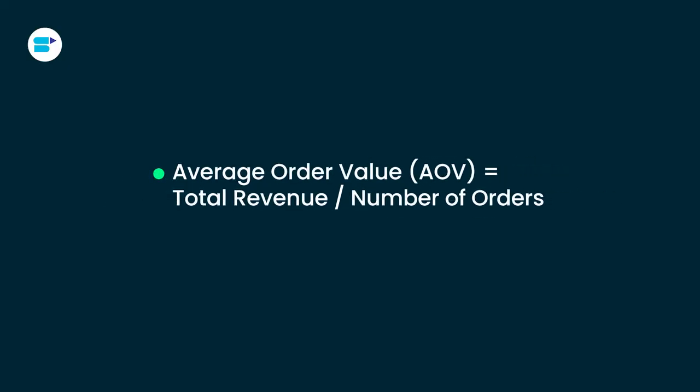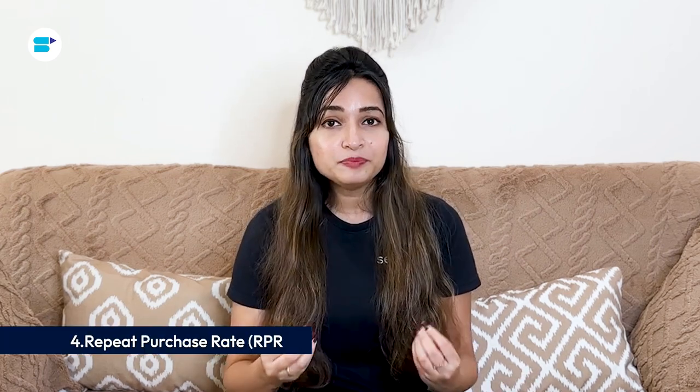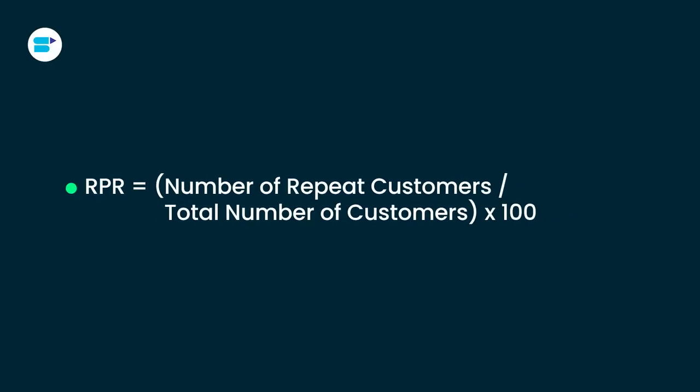Next is average order value — the average amount customers spend each time they make a purchase. It's calculated by dividing total revenue by the total number of orders in a specific period. Average order value is a crucial metric because it reveals customers' spending habits. A higher average order value indicates that your business is successfully encouraging customers to buy more expensive items or engage in cross-selling. Next is repeat purchase rate, which measures the percentage of customers who buy from a business more than once, reflecting customer loyalty and satisfaction.